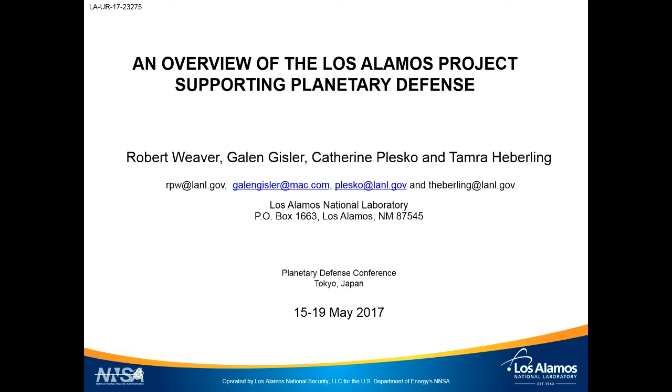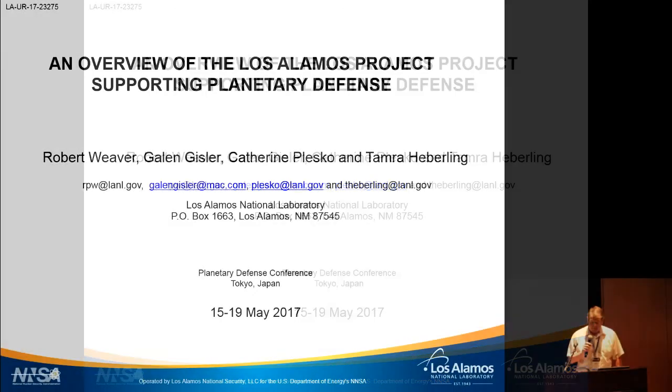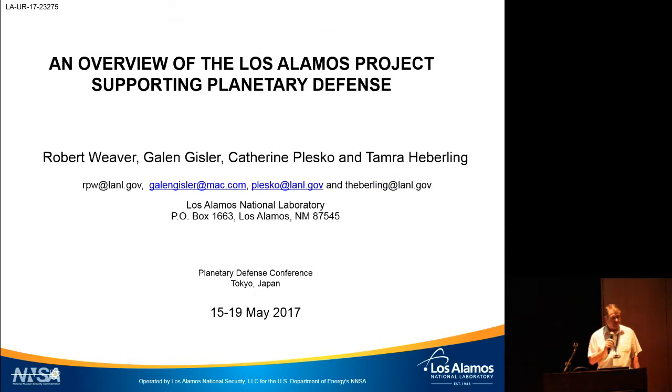I'm representing the team at Los Alamos, including co-authors Galen Gisler, who has a talk on Thursday morning about deep-water impact; Kathy Plesko, who has a poster on the challenges of fielding a nuclear mission including timing and fusing; and Tamara Hebeling, a postdoc who was unable to make the trip. Today I want to talk about a quick overview of some projects going on at Los Alamos, and then a deeper dive into the Los Alamos techniques for nuclear ablation.